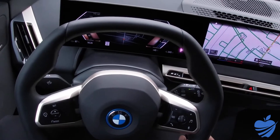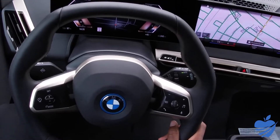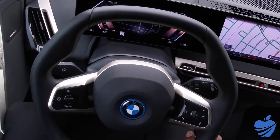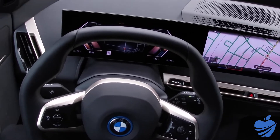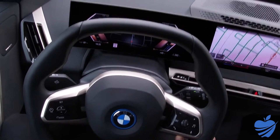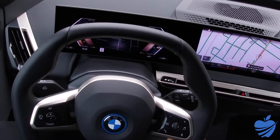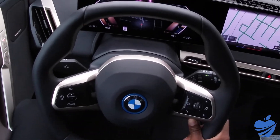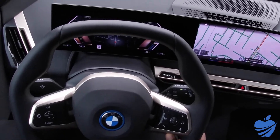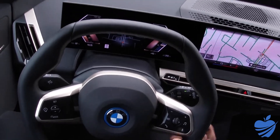This car is equipped with the Driving Assistance Professional System — mostly for highway use, but you can use it on a main road like this. As long as there are lines, it can keep you in the center of the lane and at a good distance from the car in front of you — basically a full autonomous driving mode. It's not quite as unregulated as Tesla's; BMW wants the driver to be a little more attentive and ready to intervene if necessary.